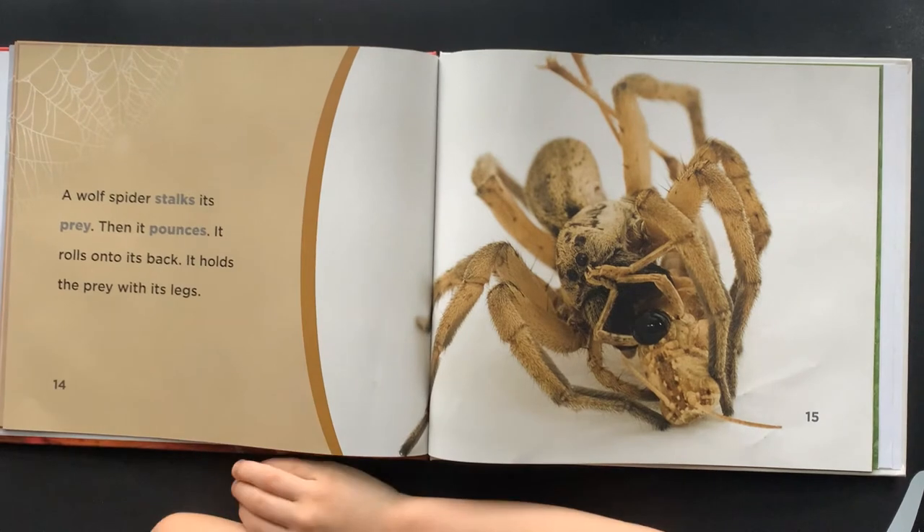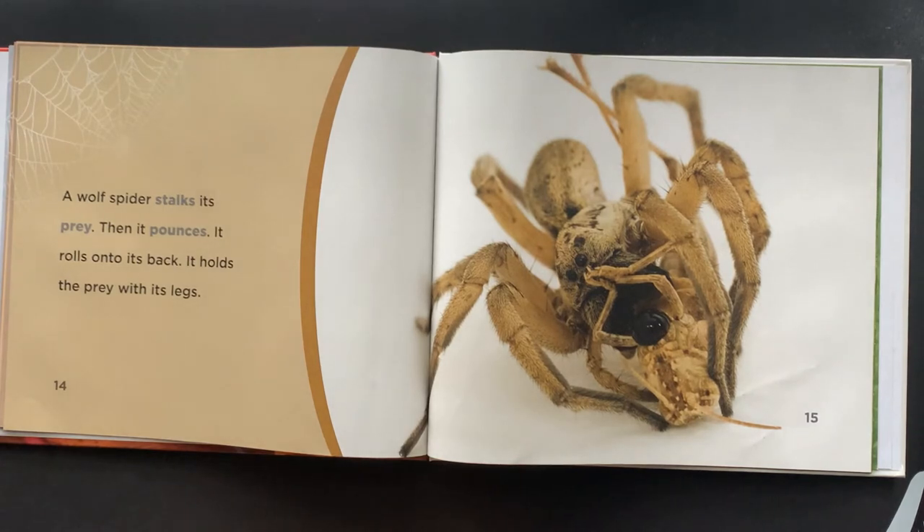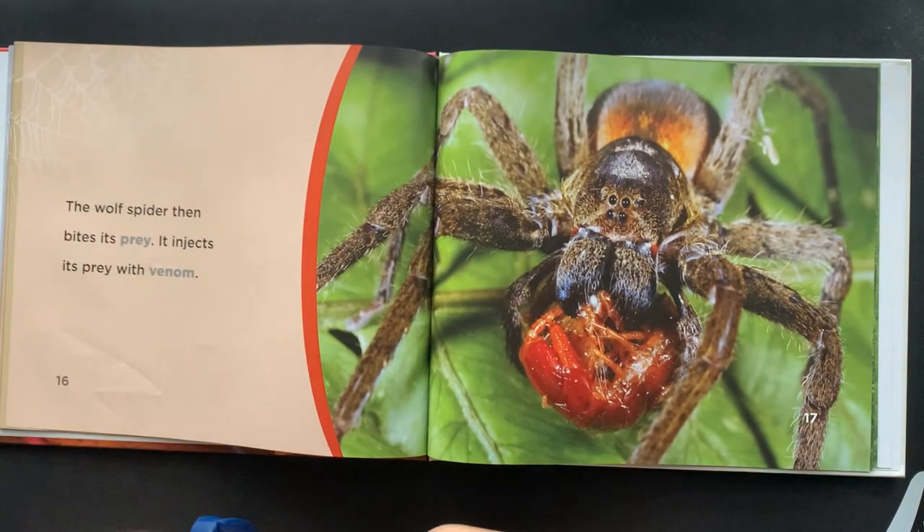A Wolf Spider stalks its prey, then it pounces. It rolls onto its back and holds the prey with its legs. The Wolf Spider then bites its prey and injects it with venom.